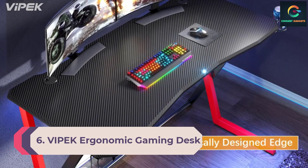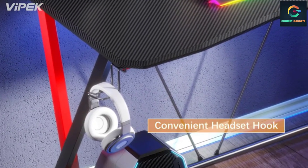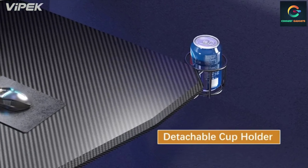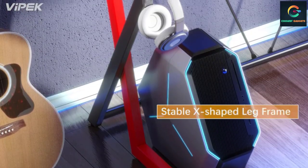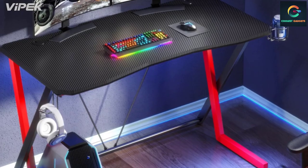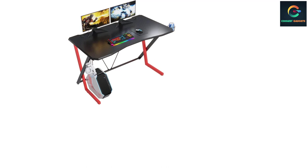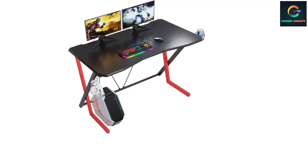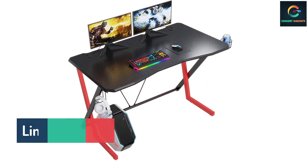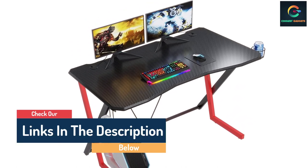Number 6: Vipek Ergonomic Gaming Desk. The Vipek gaming desk is built with thickened MDF with PVC lamination, colored in a carbon fiber texture surface, and metal legs that are powder coated to enhance durability and elegance. This rectangular-shaped model has an ergonomic desktop design, meaning you can play games continuously without getting tired.